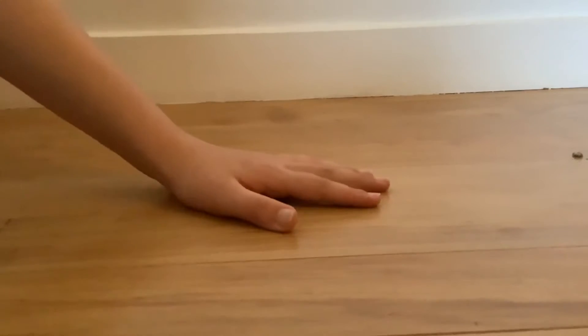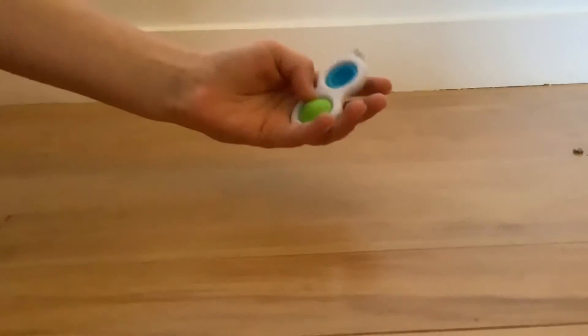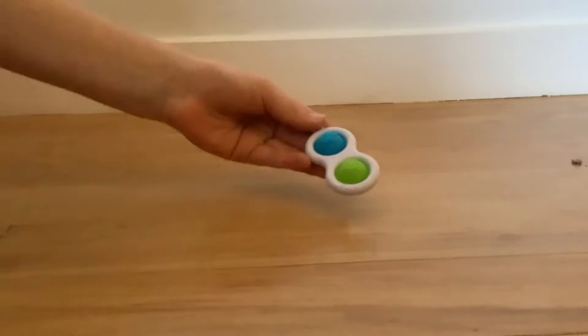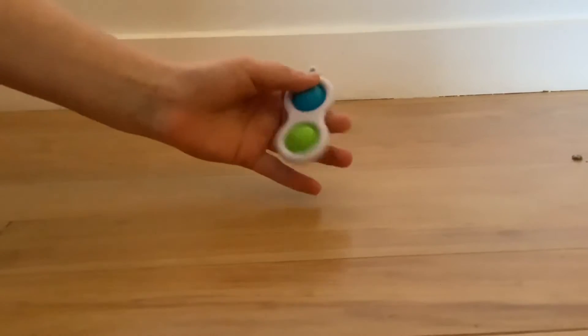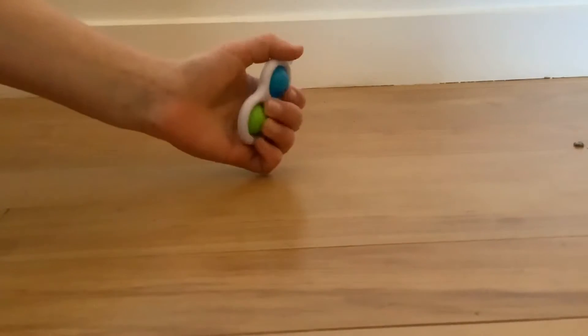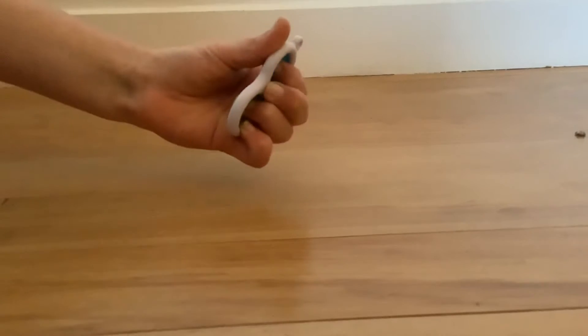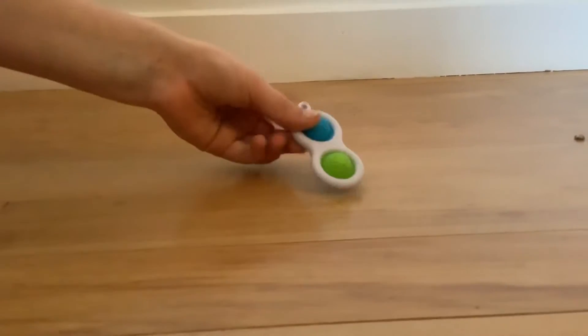So let's get into it. The first fidget I'm going to show you is this Simple Dimple. I love this so much because it is Fat Brain, which is such a great brand, and it has a really nice texture on it. You can feel it and listen to these pops. It's so nice and I overall just love this fidget.